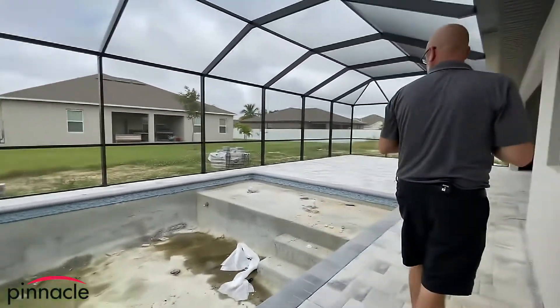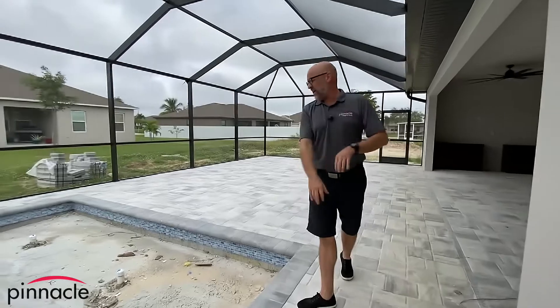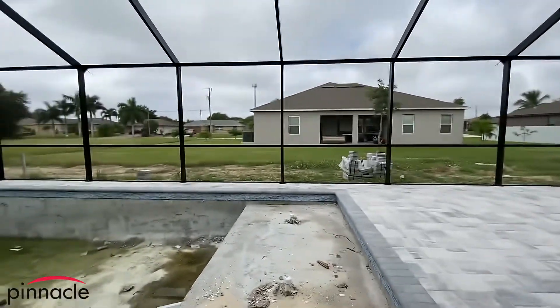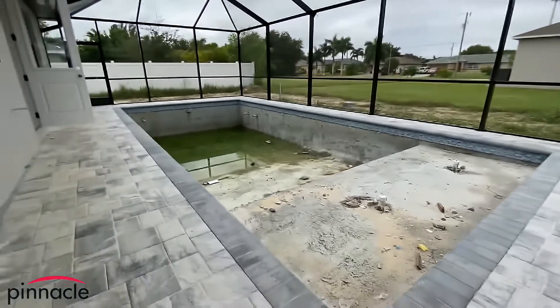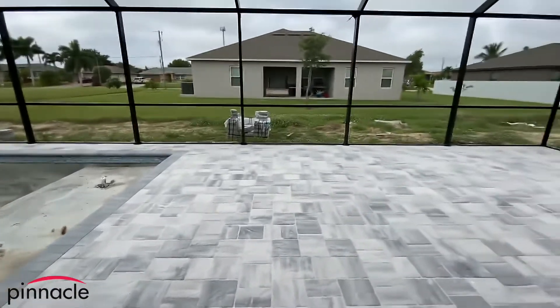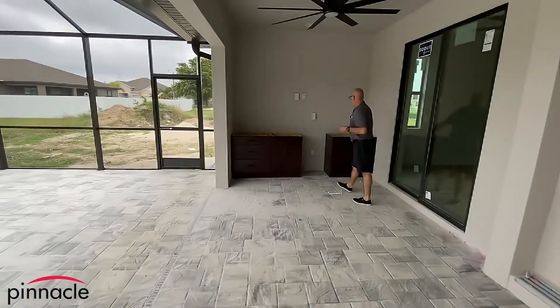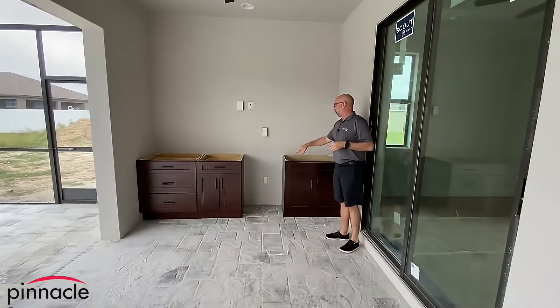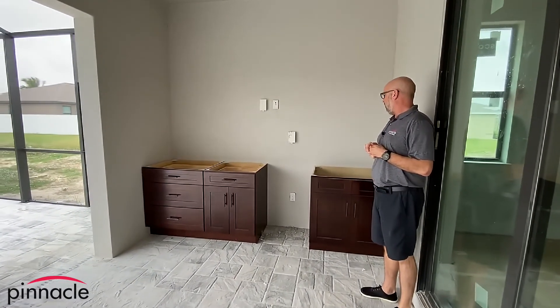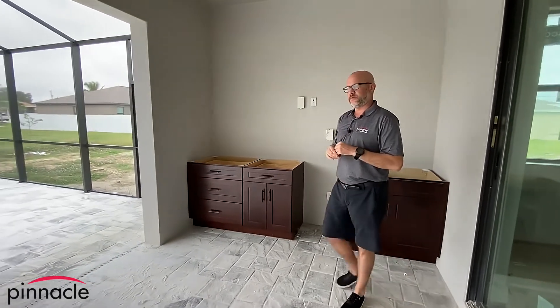The homeowner went with a square pool with an upgraded sun shelf with dual bubblers. And then over here we have the outdoor cabinets. Thank you for watching this update video of our custom home Sailfish build in Southwest Cape Coral.